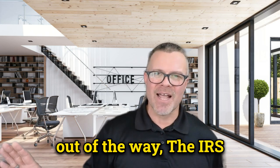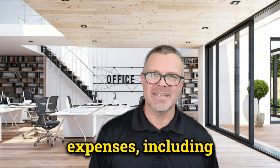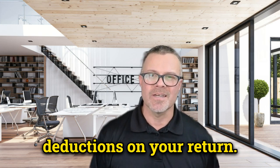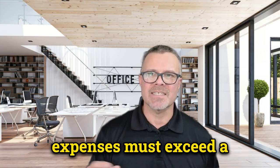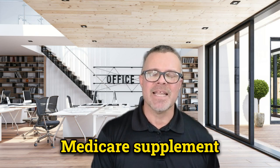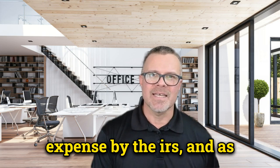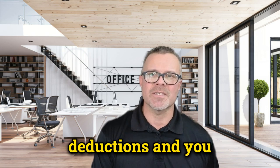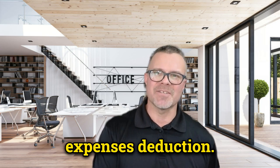With the disclaimer out of the way, the IRS does allow taxpayers to deduct certain medical expenses, including some health insurance premiums, if you itemize deductions on your return. To claim the deduction, your total medical expenses must exceed a certain percentage of your adjusted gross income. Medicare supplement insurance premiums are considered a medical expense by the IRS, and as a result, you may be able to deduct your Medigap premiums if you itemize deductions and meet the gross income threshold for the medical expenses deduction.